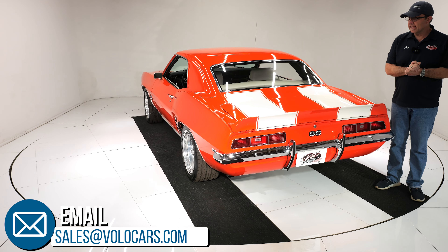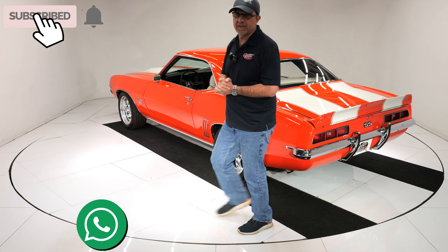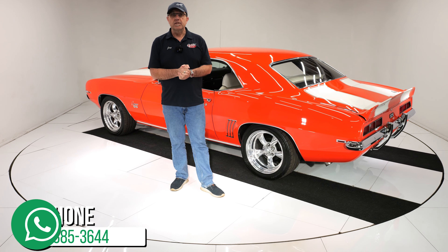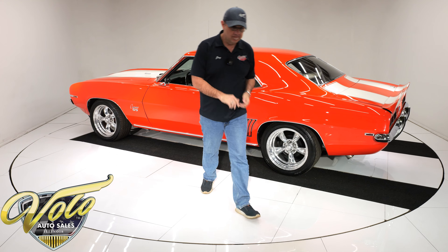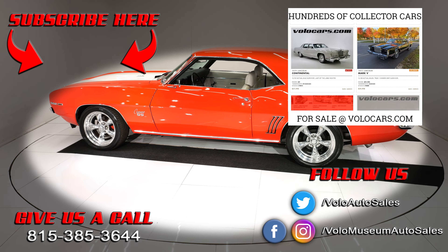Go to volocars.com — that's where you can get in touch with the salesmen. They'll answer whatever questions you have, including how you're going to get this delivered to your door and how you're going to get it financed. Subscribe to the YouTube channel — thanks for watching.